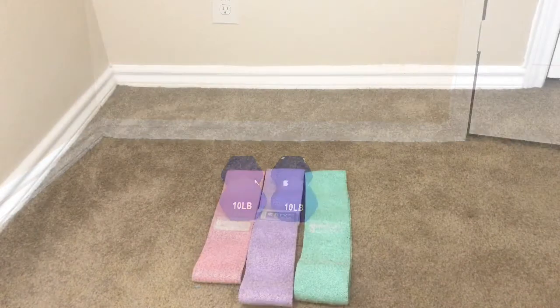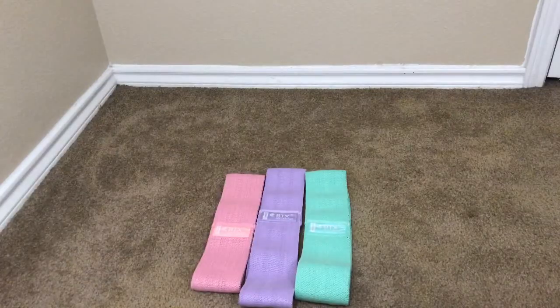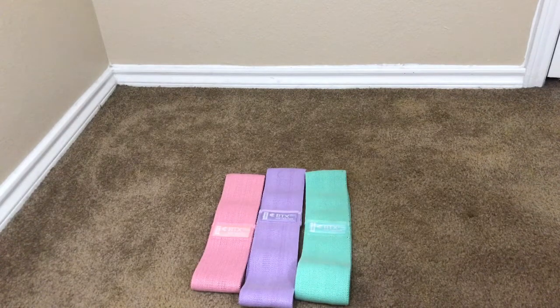The next item I got is these resistance bands. They're made of cloth and they're better than those rubbery resistance bands. I use these to do my butt squats, hip exercises, and leg exercises, so they're really good bands.